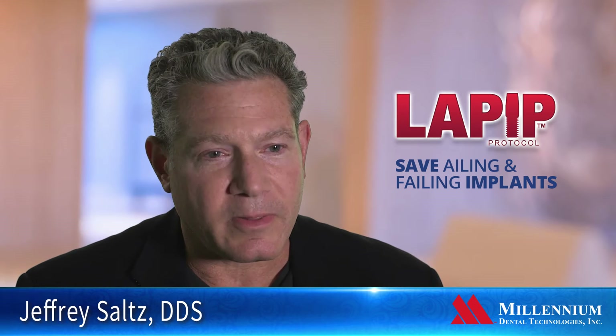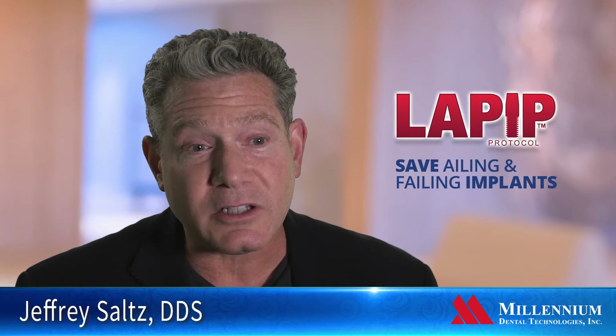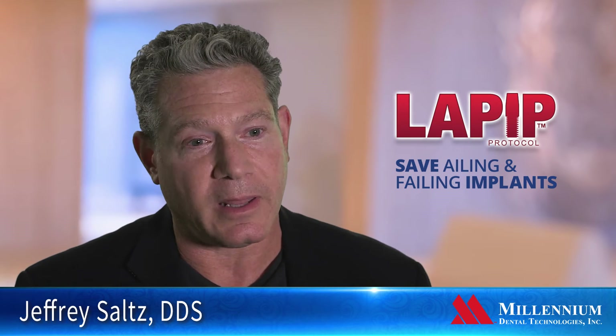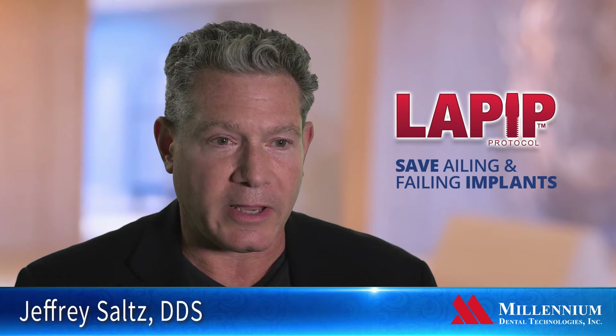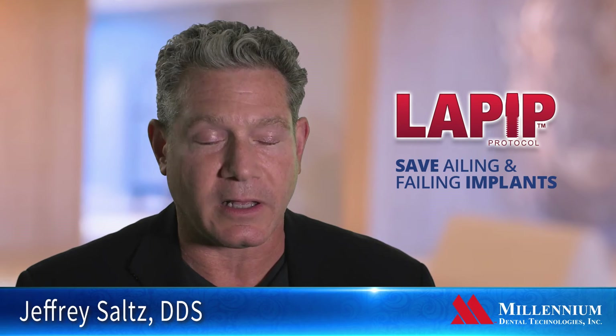Using LEPIP, the outcome is much better because there is no soft tissue loss, which is the biggest issue when treating the periodontium in any traditional way. By using LEPIP, we're able to maintain the soft tissue height, which maintains the aesthetics, and hence the patient outcome is much better.